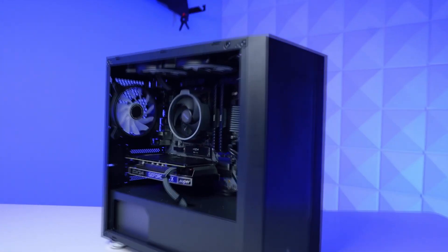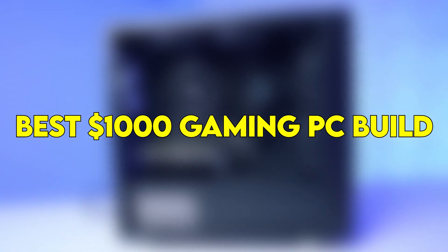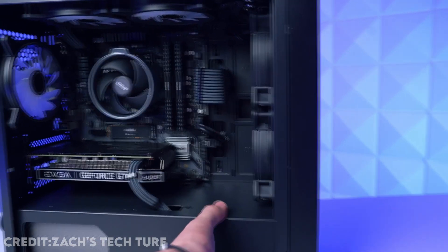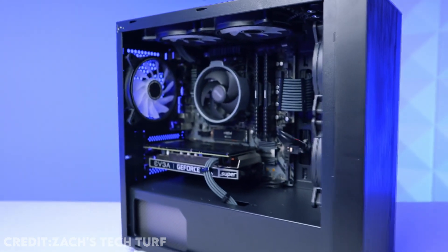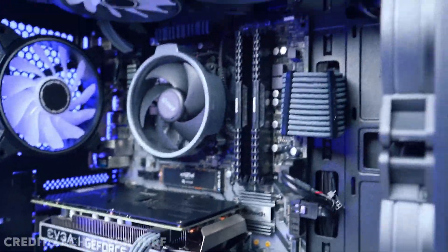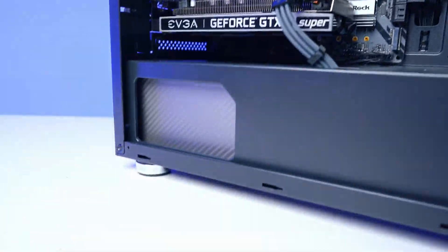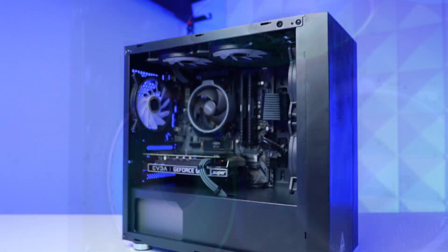In today's video, I'll talk about the best PC build under $1,000. There are going to be two options: one that is under $1,000 and another that is going to be slightly over $1,000 — it's going to be $1,050 — and that's the one I highly recommend you buying. But if you can't go up to $1,050, just go for the other one, and I'll explain that later.